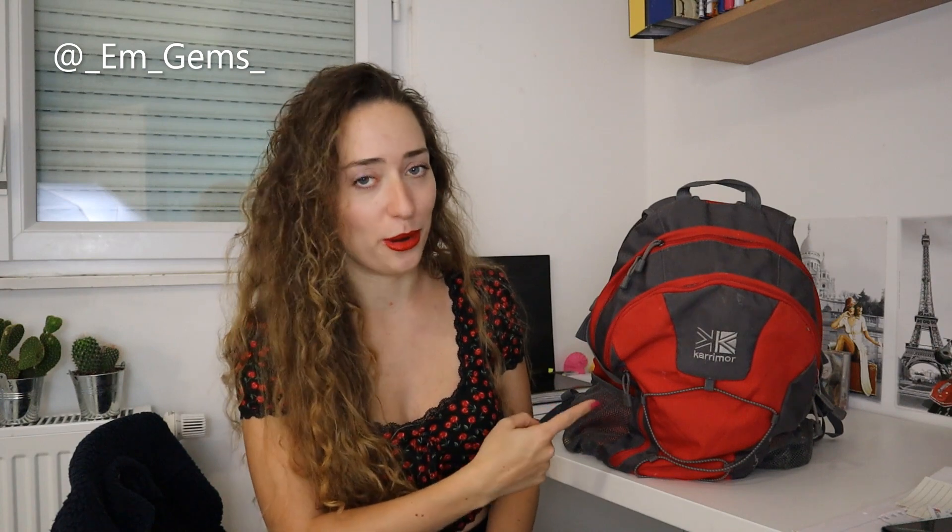This bag has done me very well — it's come fossil hunting with me so many times and is amazingly still standing, so I'm proud of this bag. I just got back from a fossil hunting trip and I thought now would be the perfect time to share what's inside my bag, because I think it's going to be entertaining just how many rocks can fit in this thing, so let's get to it.